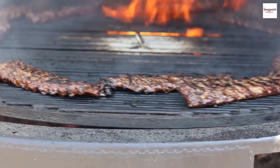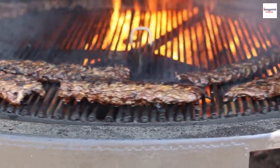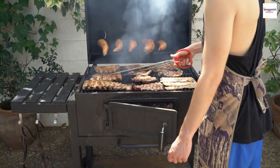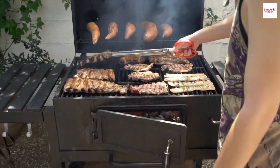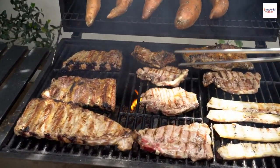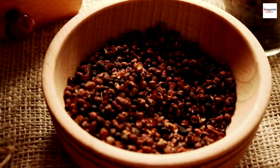The pork versus beef rib debate has sparked rivalries among barbecue aficionados. Pork ribs, known for their tenderness, are popular in the South, while beef ribs offer a robust, hearty flavor and are cherished in Texas.